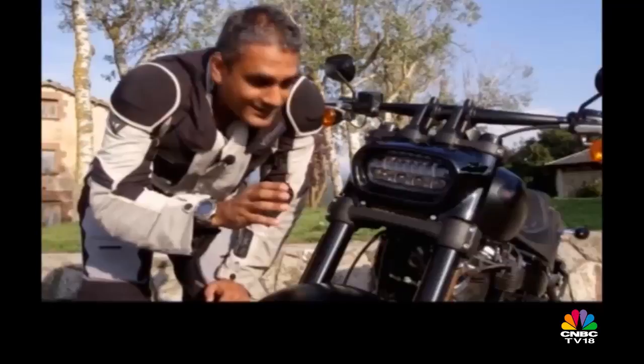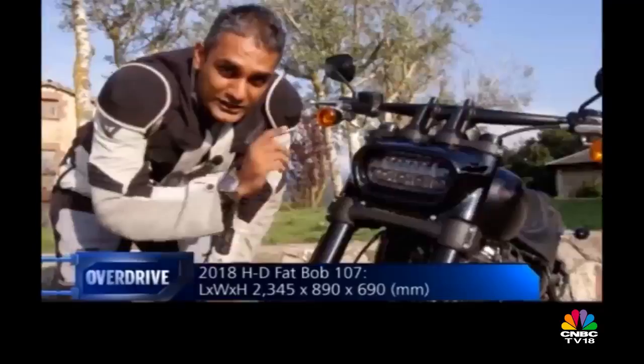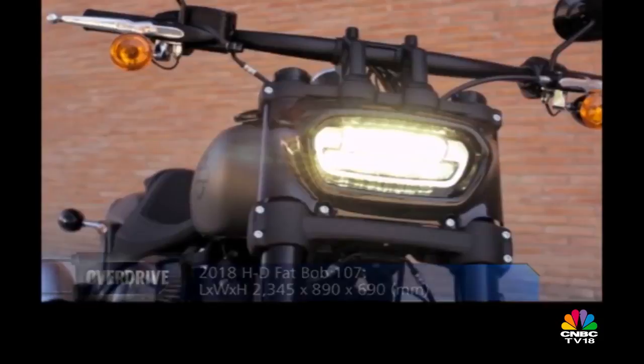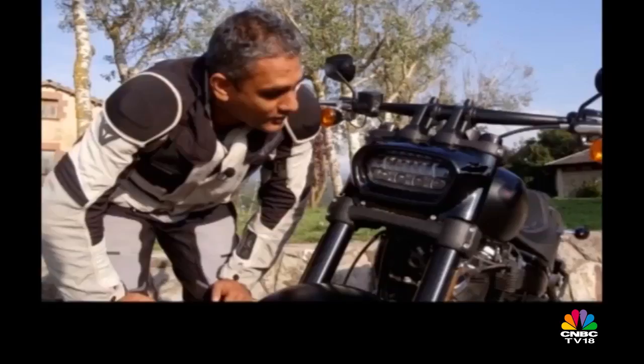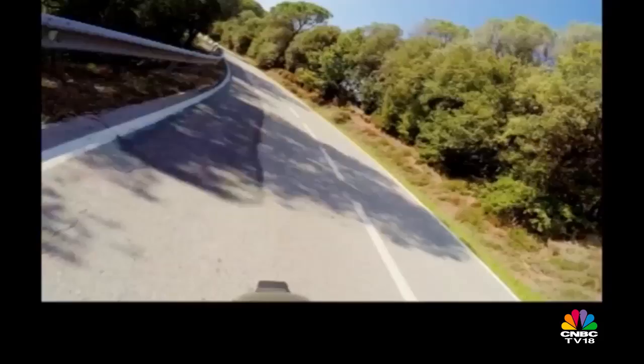All the 2018 Softails get LED headlights and my favourite is this one from the Fat Bob. I don't even really know how to describe it, but it's basically two rows of LEDs. They're supposedly very bright — we've only been riding during the day — but when you see that in your rear view mirror, you want to get out of the way.